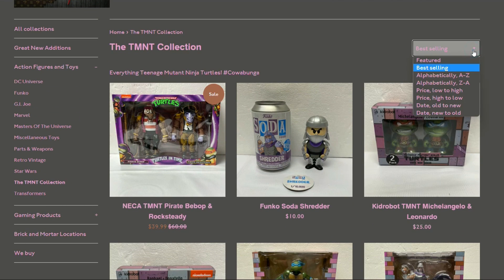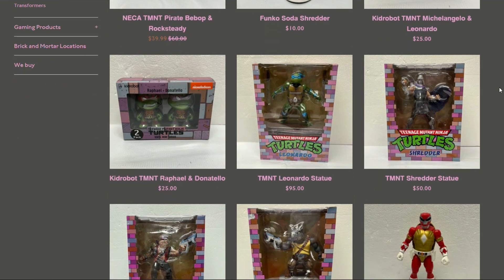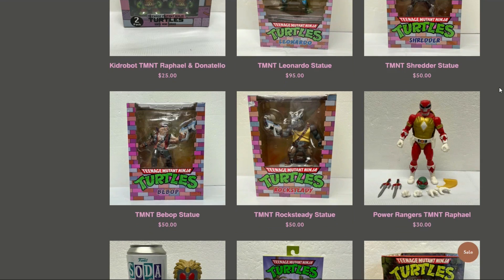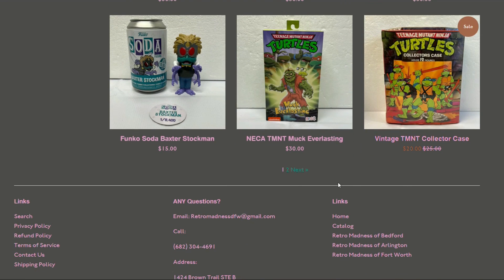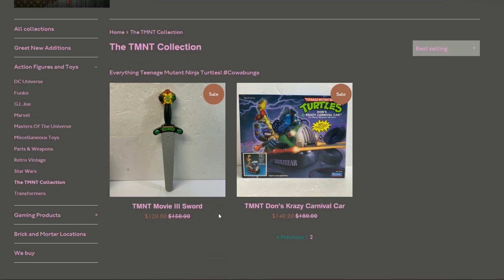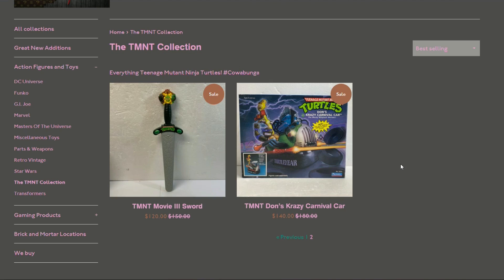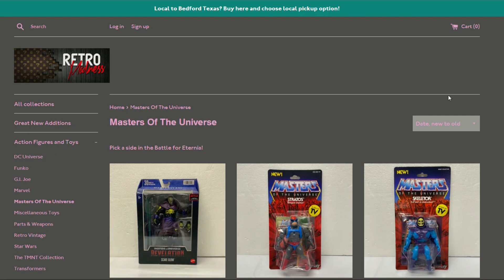In the TMNT section we've got the NECA Pirate Bebop and Rocksteady for 40 bucks — not bad. Then there are some PCS statues, the Power Rangers TMNT Raphael loose complete, some more NECA stuff including Muck Man, a TMNT Movie 3 sword for $120, and Don's Crazy Carnival Car boxed — that's pretty sick.